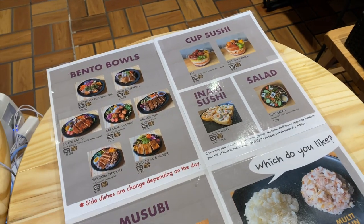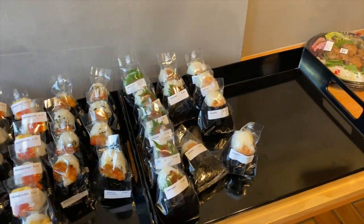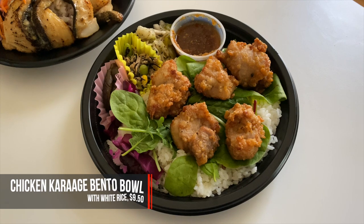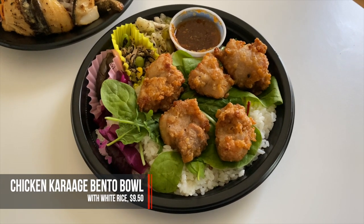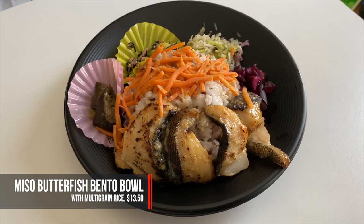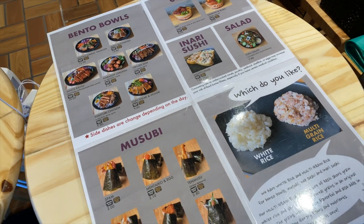They've got some really high quality bentos, musubi, kapsushi — which look like poke bowls — and a couple of other items. They just opened on May 14th, so this is kind of like their soft opening. I got the chicken karaage bento for $9.50, and I also got the miso yaki, or miso butterfish, bento for $13.50. You can choose between different types of rice. I got one with white rice and one with multigrain.